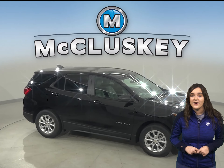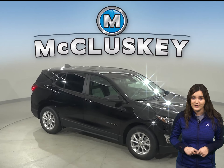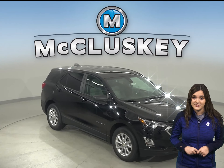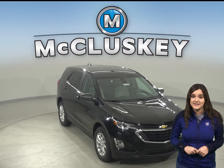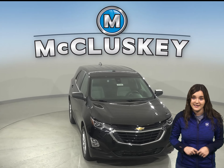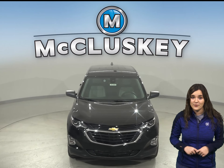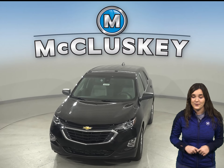Come on down and find out why the 2020 Chevrolet Equinox is the right choice for you. You can even take it out on one of our free 48-hour test drives. See why the 2020 Chevrolet Equinox is ranked in the top 10 of JD Power and Associates in reliability. Once you purchase it, we will cover it with our free lifetime mechanical warranty.